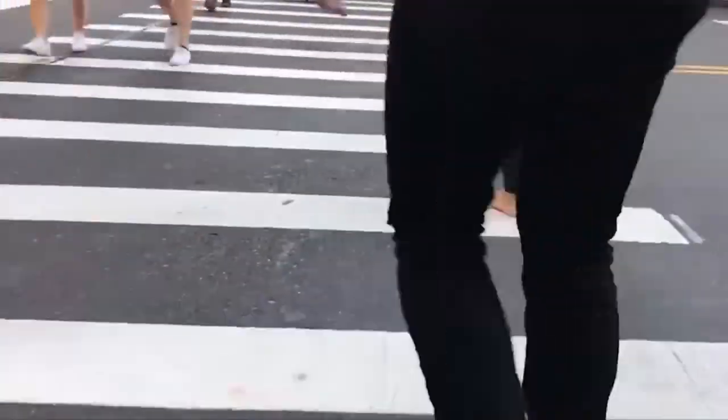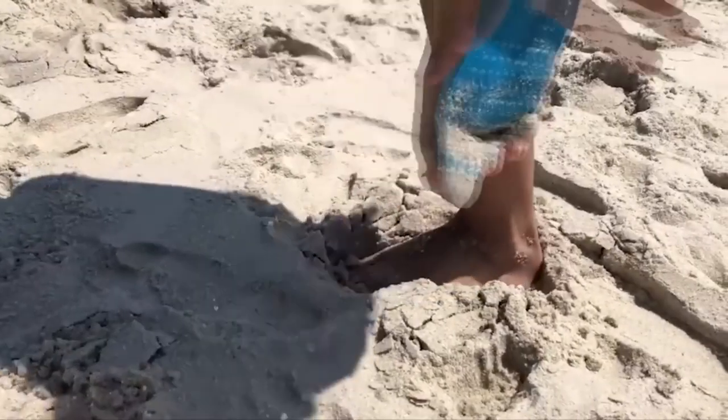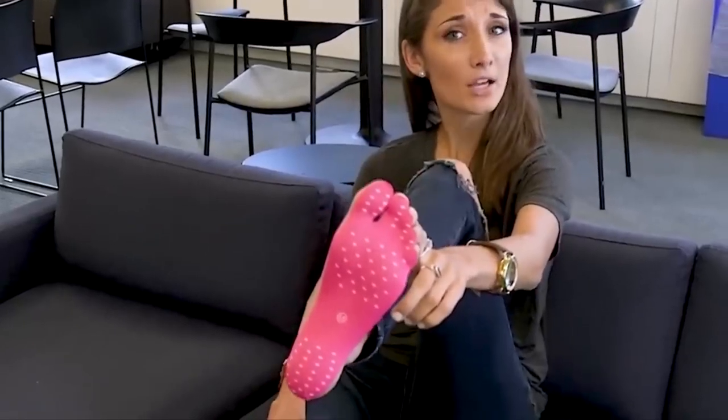Walking without shoes is certainly more comfortable and pleasant than wearing them, especially on the beach in warm weather. Unfortunately, walking barefoot in general is problematic. That's why people have come up with these special pads — a person just stands on them with their feet and they immediately stick to the foot.